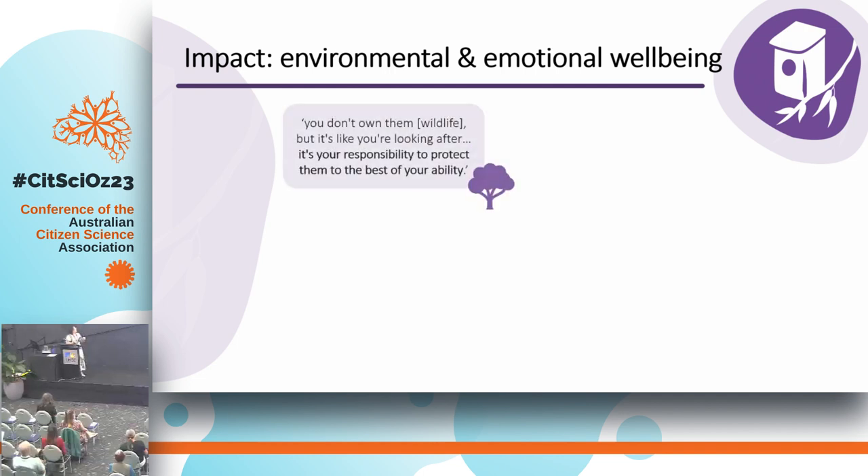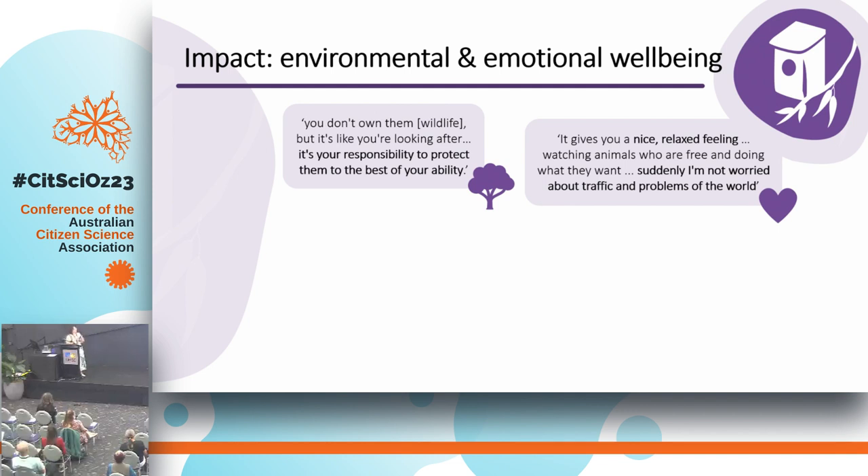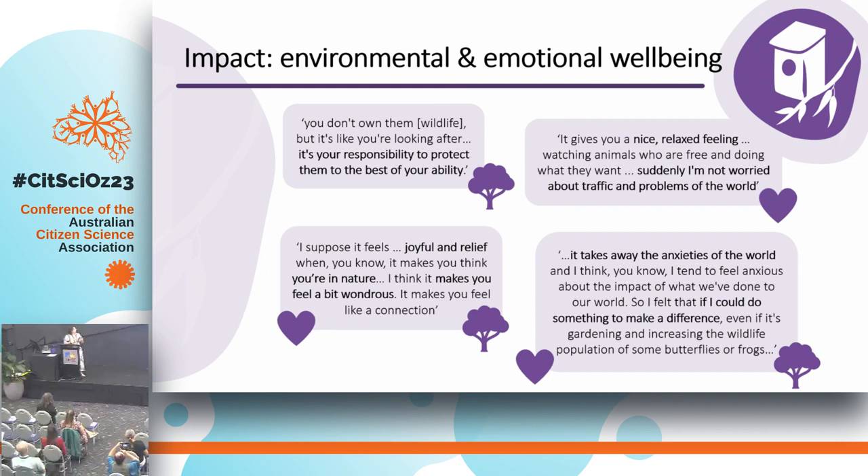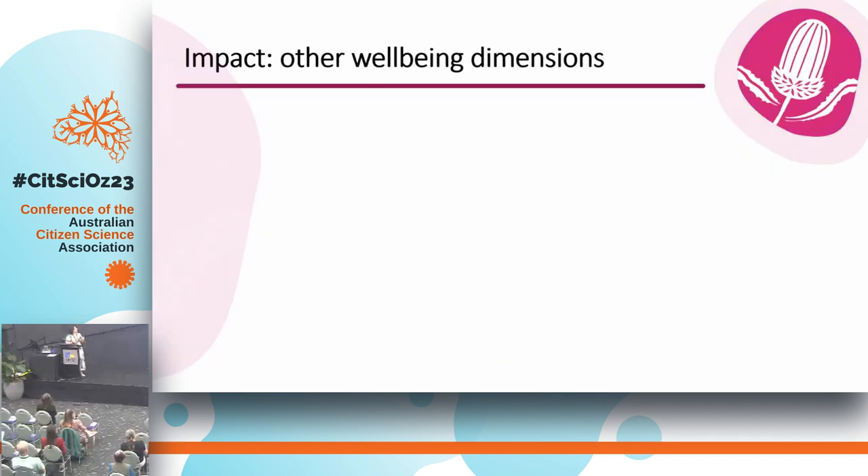For example, one person talked about how they felt a sense of responsibility to protect the wildlife around them to the best of their ability — showing a sense of environmental stewardship. On the emotional level, people described how these experiences gave them a nice relaxed feeling: watching animals who are free and doing what they want meant they weren't worried about traffic and the problems of the world. Others felt joyful relief, a sense of wonder, a connection to nature. One said it takes away the anxieties of the world, and they felt that if they could do something to make a difference — even if it's gardening and increasing the wildlife population of some butterflies or frogs — that was really meaningful to them.